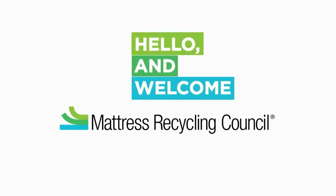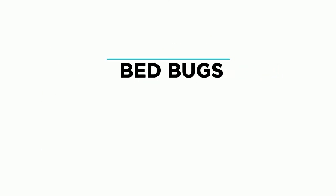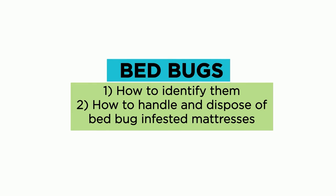Hello and welcome from the Mattress Recycling Council and the Bye Bye Mattress program. Today we are here to share some important information about bed bugs, how to identify them, and how to safely handle and dispose of used mattresses that may be infested with them.